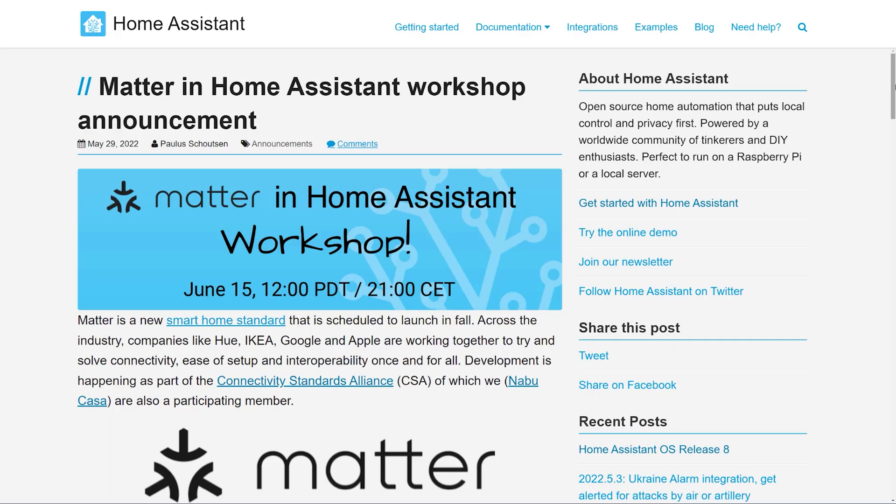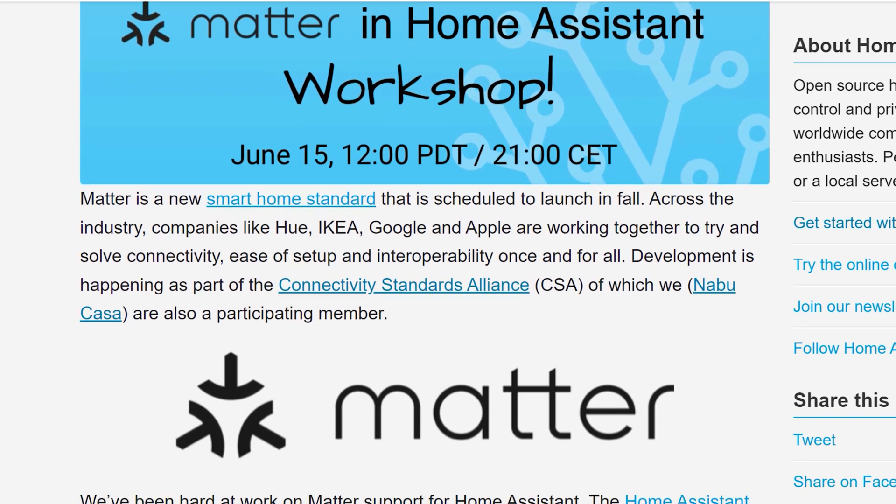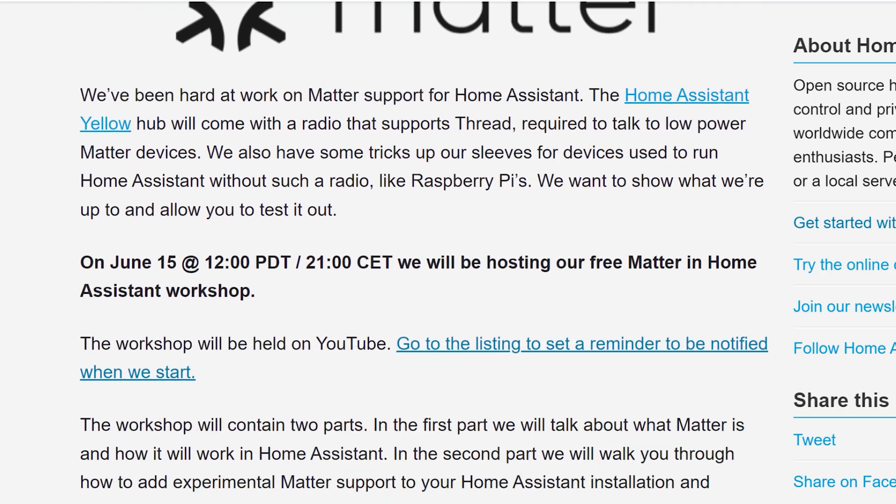Before we dive further into the release itself, I want to call out a few events that the Home Assistant team has coming up. The team is running a livestream workshop about a new smart home standard called MATA, which is scheduled to come out in the autumn of this year, or the spring, depending on which side of the planet you live on.